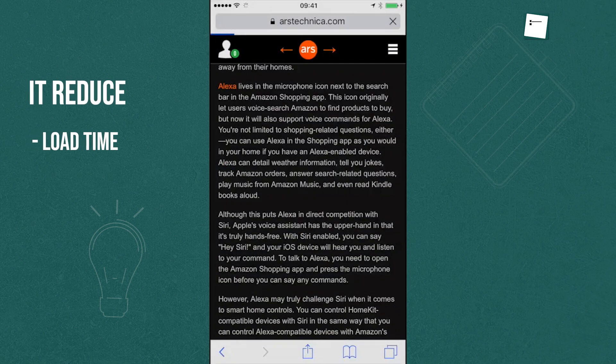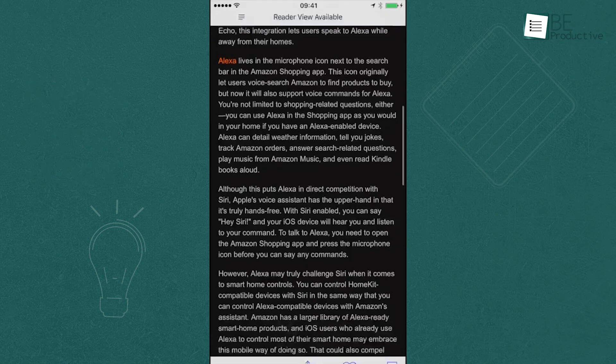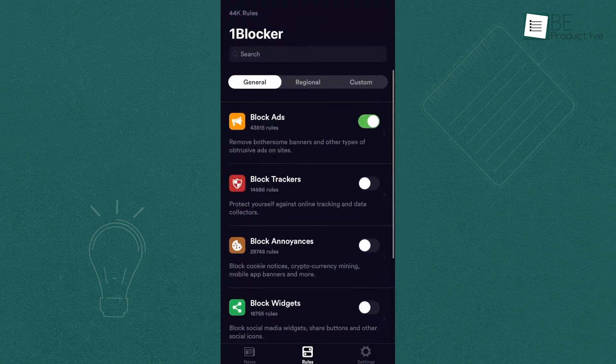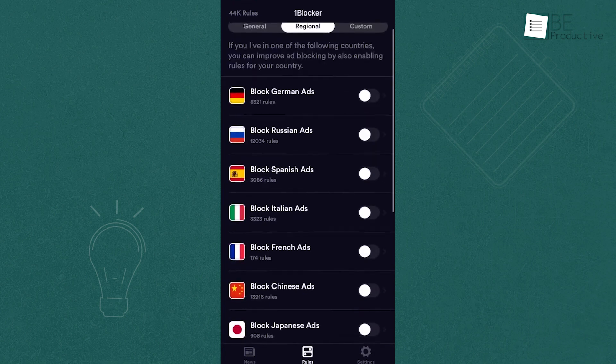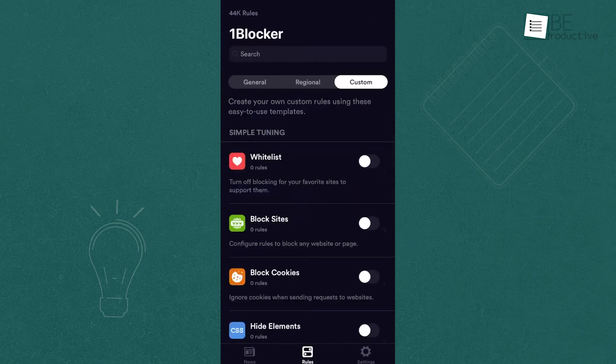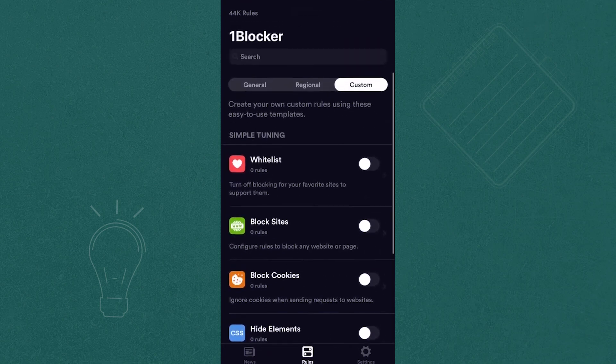In our tests, OneBlocker reduced load times and data usage significantly, which is great if you're on a limited data plan or just want faster browsing. While it's packed with features, the interface can be a bit overwhelming at first. Still, the results are impressive, making OneBlocker a top-notch choice for iPhone users.